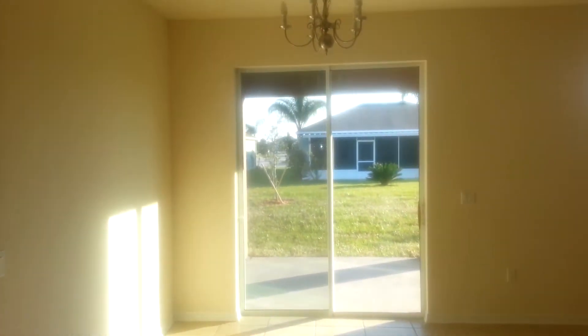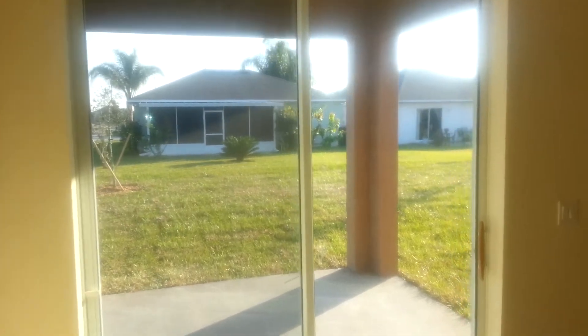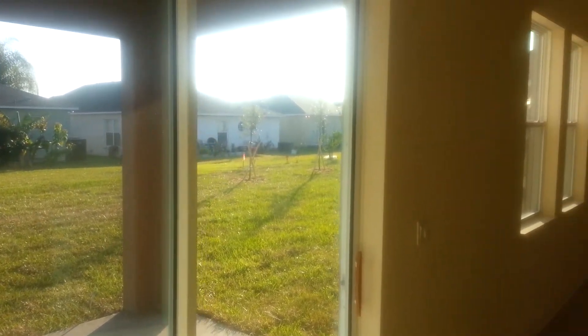Here we go in the breakfast nook and the lanai. You can see your rear neighbors, decent size lanai, you can see where the sun sets — it's about 4:30 now. So there's your family room.